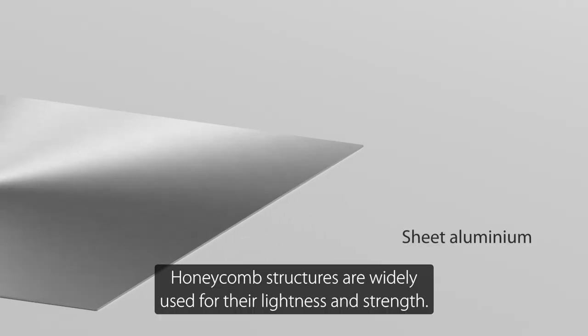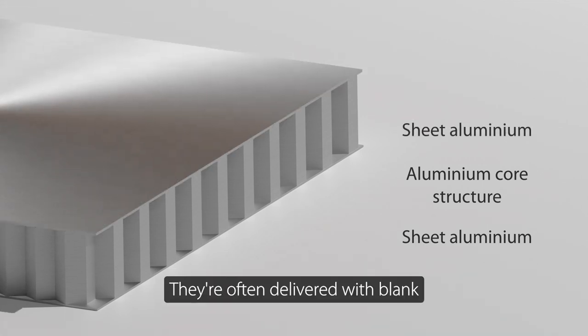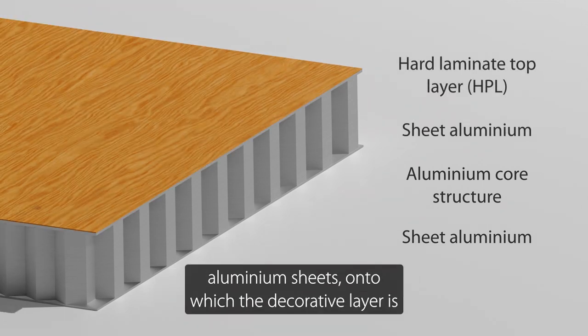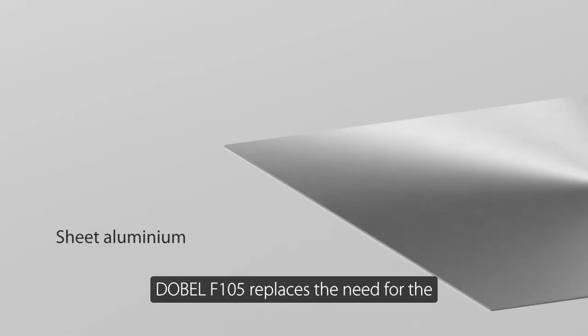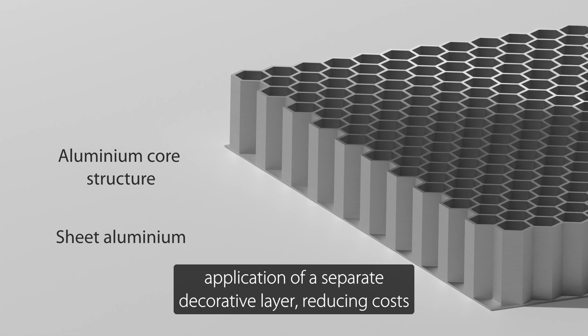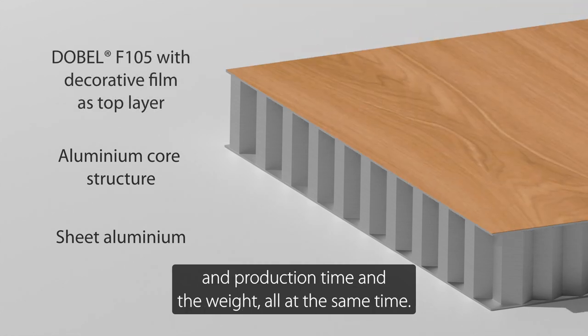Honeycomb structures are widely used for their lightness and strength. They are often delivered with blank aluminium sheets onto which the decorative layer is applied at a later stage. Debel F105 replaces the need for the application of a separate decorative layer, reducing costs and production time and the weight, all at the same time.